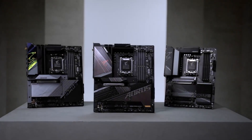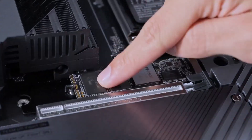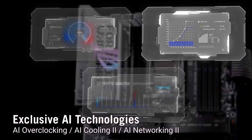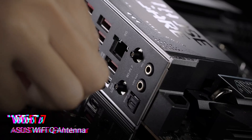Are you building a killer PC in 2025? Today, we're diving into the best motherboards you can buy this year. Whether you're gaming, creating, or overclocking, I've got you covered. Stick around to find the perfect board for your setup. I've dropped all the product links down in the description so you can check them out anytime. Let's jump in.